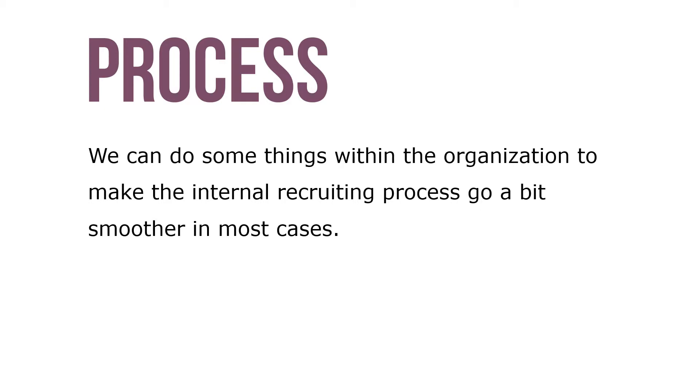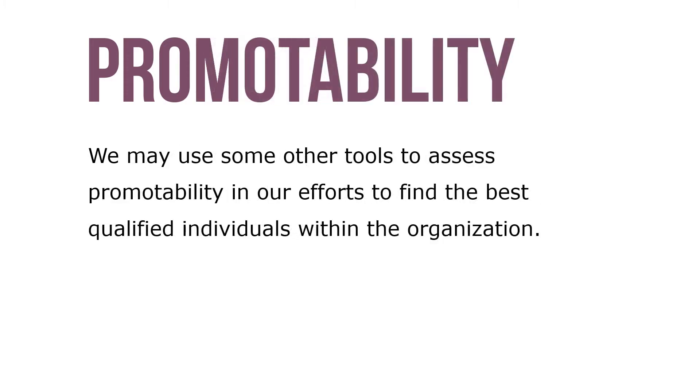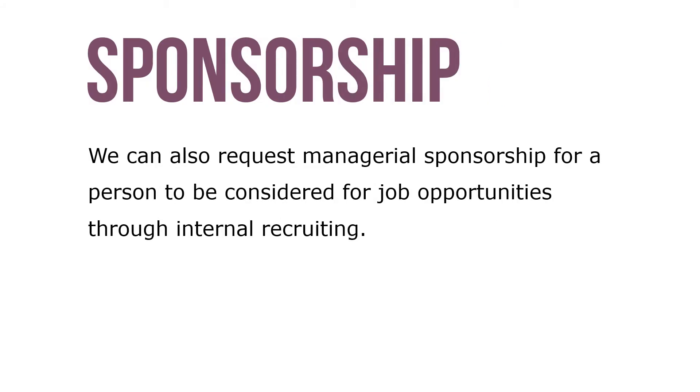We can do some things within the organization to make internal recruiting processes go a bit smoother. In most cases we may use some other tools to assess promotability. In our efforts to find the best qualified individuals within an organization, we can have each of our employees complete a self-assessment, and we can also ask peers to assess their co-workers for promotability.